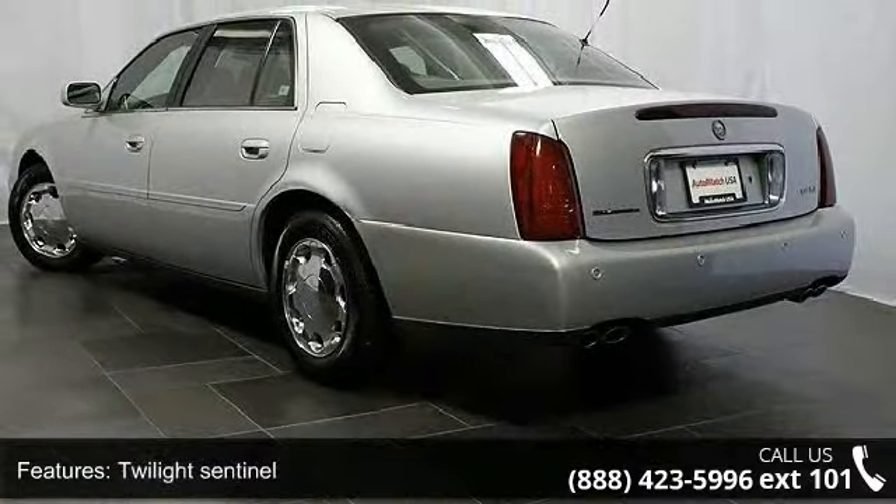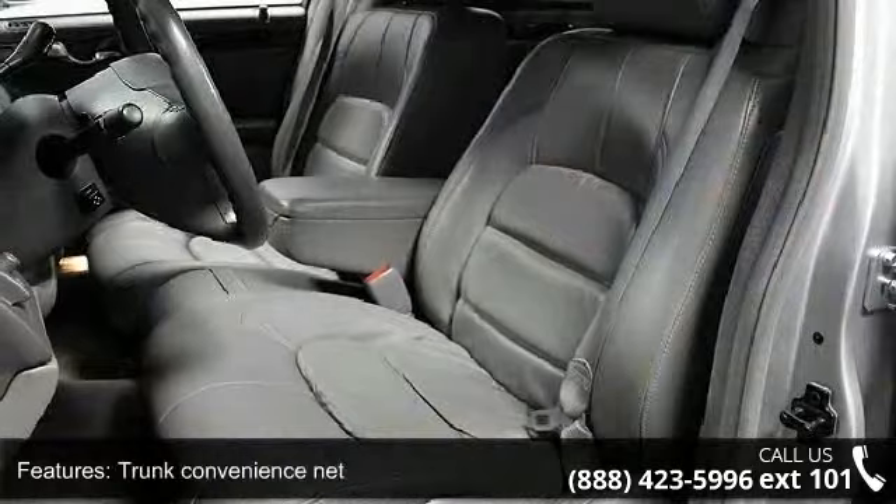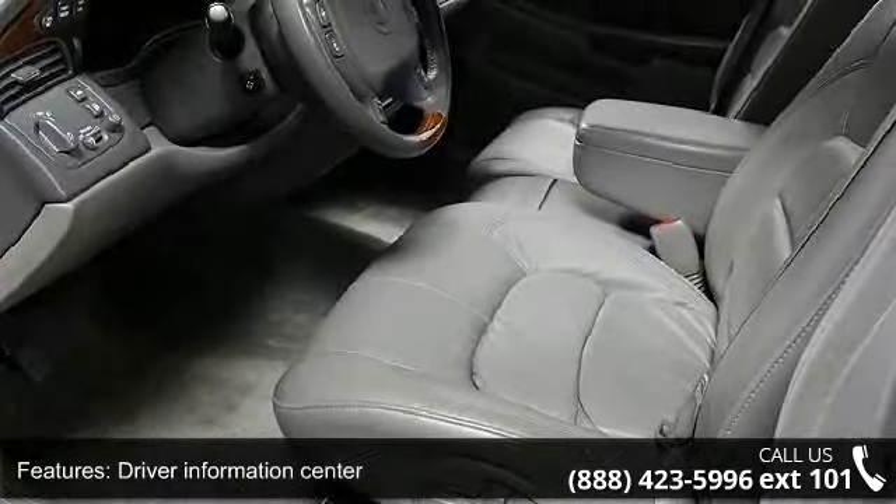Driver information center indicators include engine oil life, low fuel, low windshield fluid level, and audible reminders. Also included are nuanced leather seating surfaces and the trim package with trim on the steering wheel.